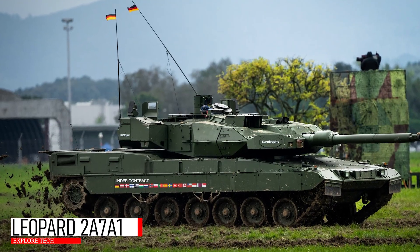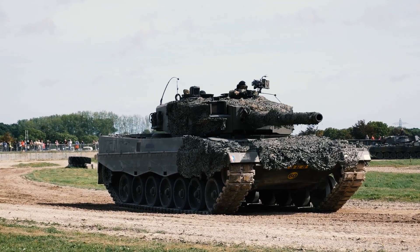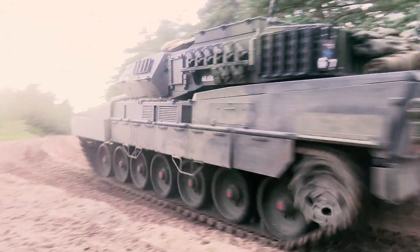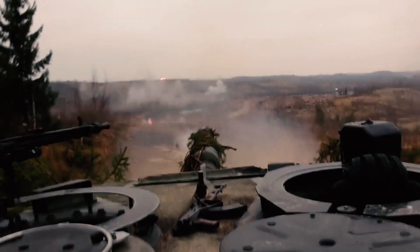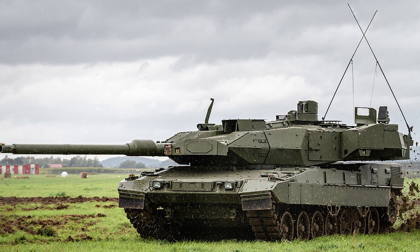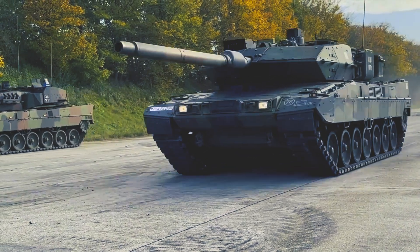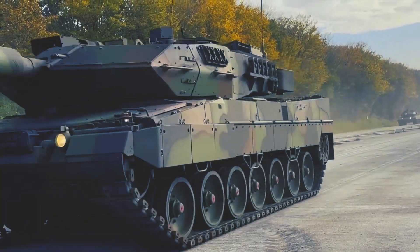At the top of the list is the Leopard 2 A7A1, a state-of-the-art evolution of the iconic German Leopard 2 series. Known for its technological superiority and exceptional combat readiness, the Leopard 2 A7A1 is widely regarded as the most advanced tank currently in active service. Its reputation has made it a top choice for nations like Ukraine, which have sought the platform to enhance battlefield capabilities in ongoing conflicts.